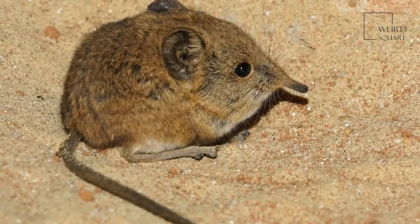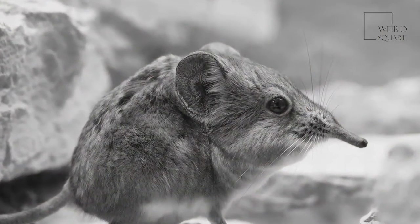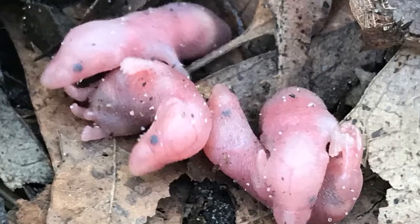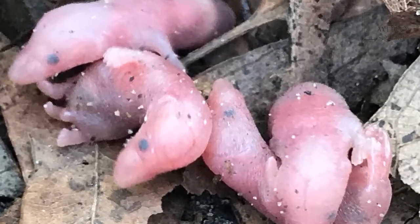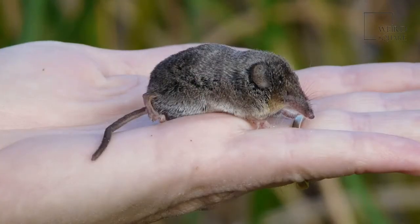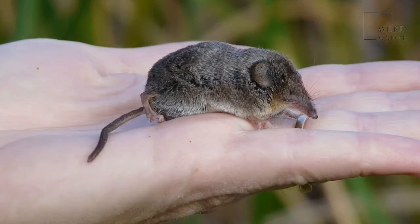Elephant shrews are only found in Africa. Female elephant shrews menstruate similarly to human females. Elephant shrews can live up to four years and are ready to reproduce at six weeks old. These shrews are quite small and typically only grow to be four to twelve inches in length, not counting their tails.